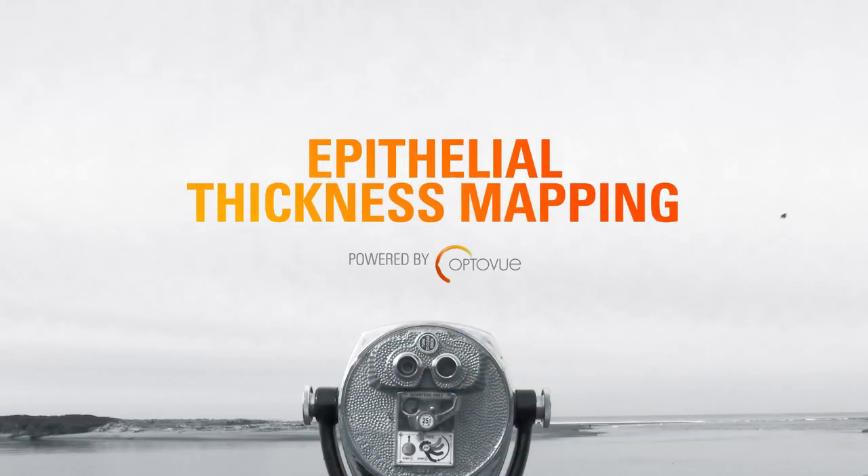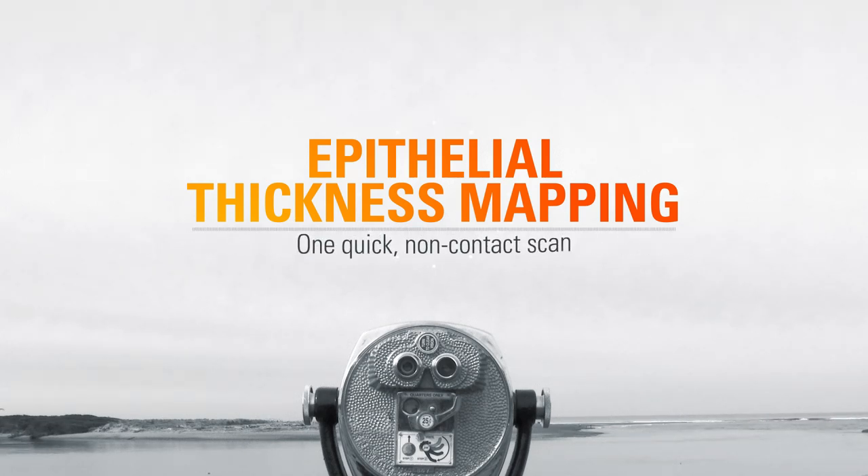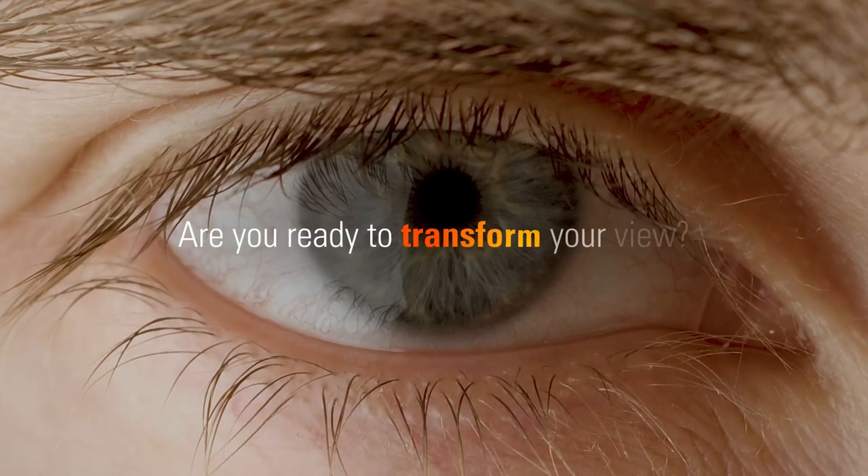Epithelial thickness mapping only from OptiView provides new information on the health of the ocular surface with one quick non-contact scan. So are you ready to transform your view?